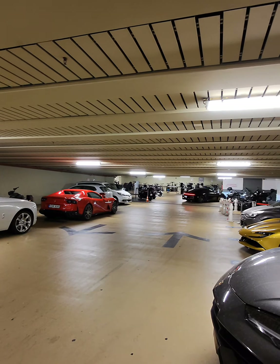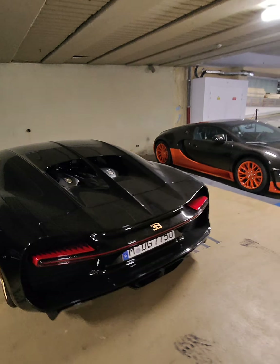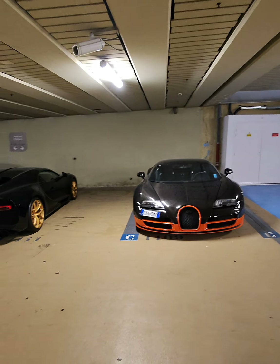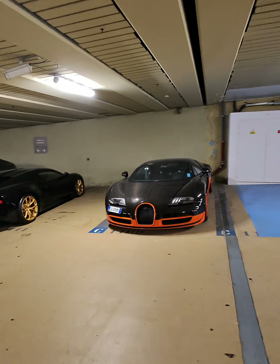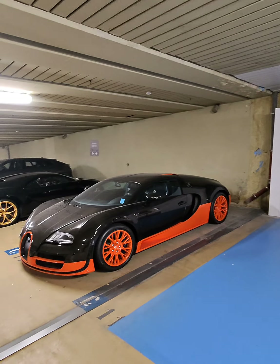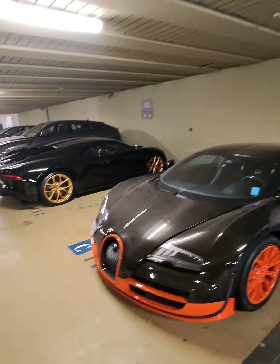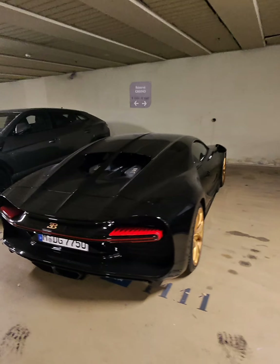Nice — what a combo, such a nice combo. I was thinking if he parked his Supersport here, my Chiron is all okay over here. After all, this guy doesn't have as much carbon as the other guy.